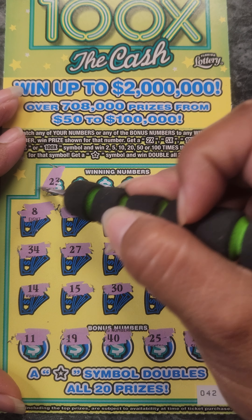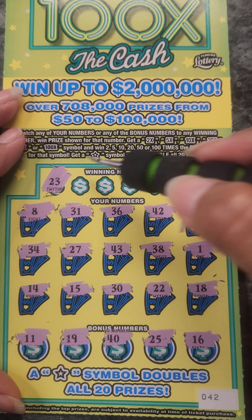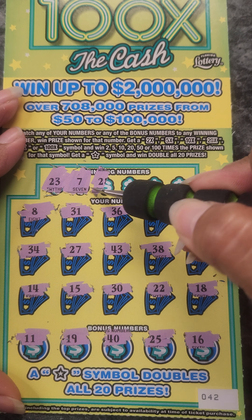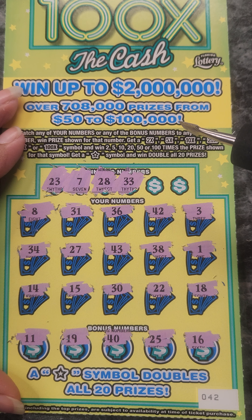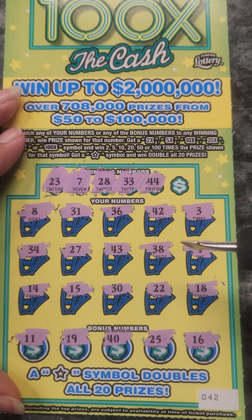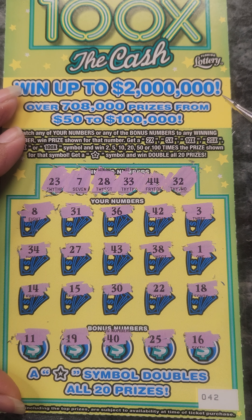No multipliers. Do we have a 23? No. 7, 28, we have a 38, 38, 33, 44, and our last chance. 32.